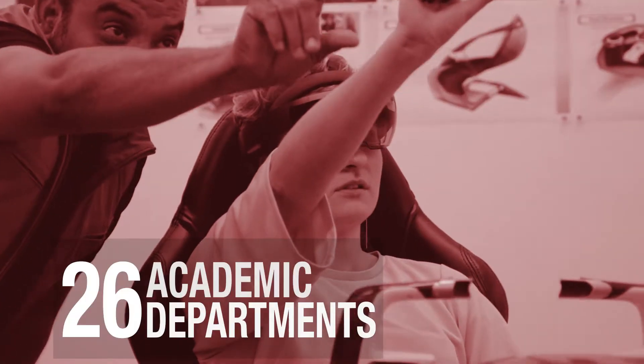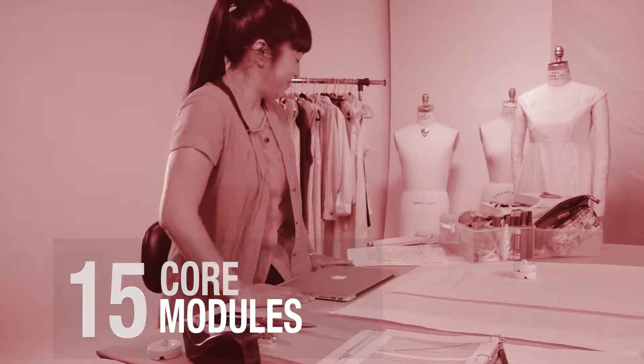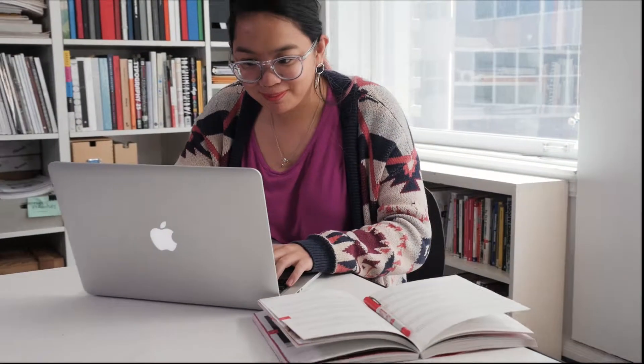Our online education department supports over 26 academic departments, and we've built well over 2,000 online classes. At the heart of every online class is a core of 15 modules, as well as an online classroom where students and instructors communicate and give feedback. Online classes are delivered using the Academy's Learning Management System, or LMS.